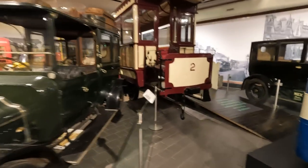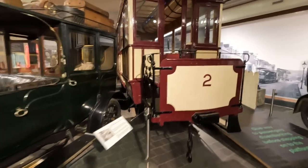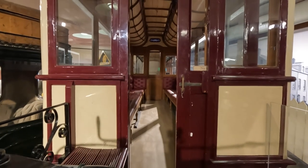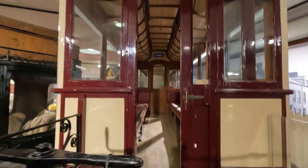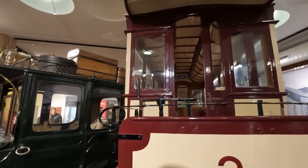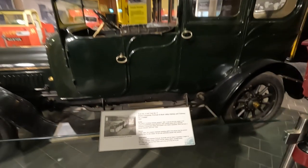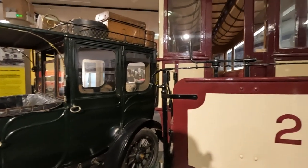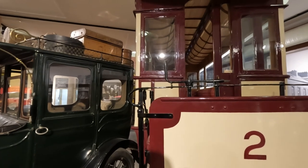Here's the Portrush tram — tram number two, 1883. It was the first tram system in the world to be powered by hydroelectricity. Water turbines were used to generate electricity, and it transported tourists and visitors to the Giants Causeway, which had been a popular attraction since the 1700s.